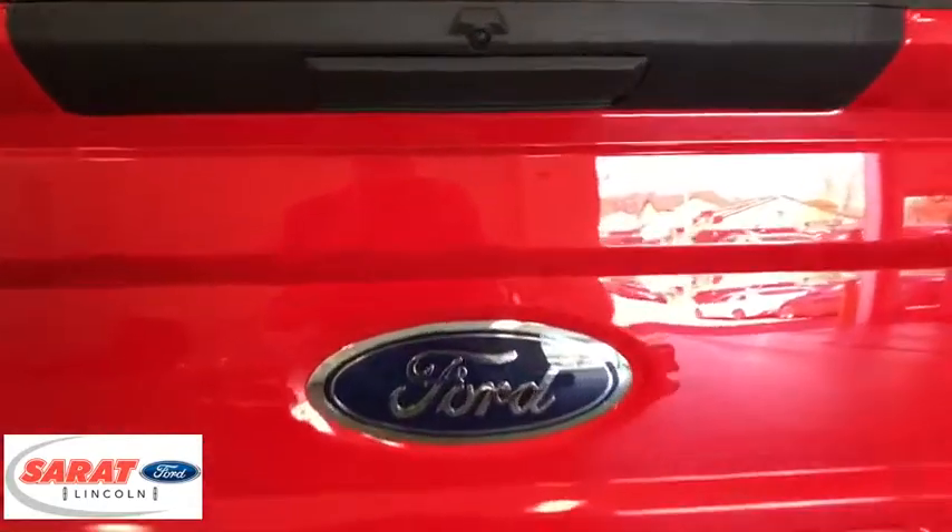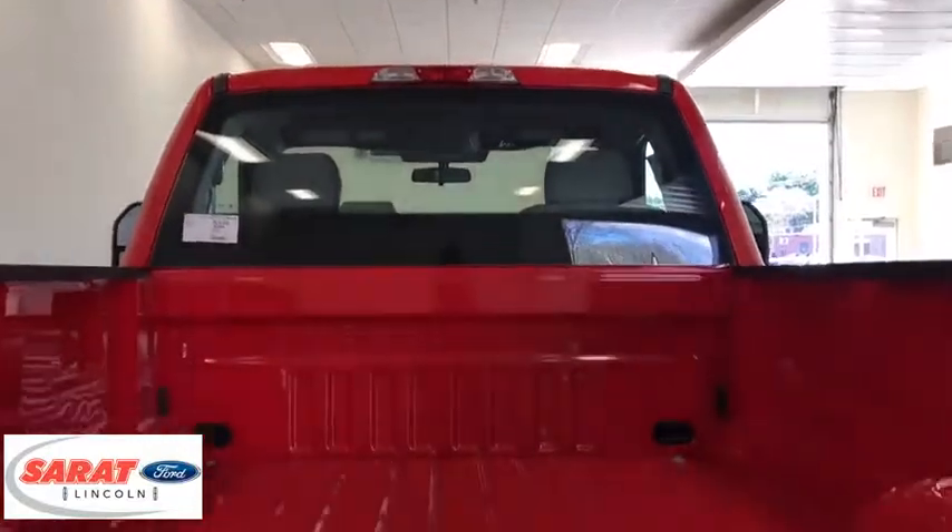Front license plate bracket, black door handles, four-piece floor mat set. This isn't just a vehicle — it's an experience. So stop in for a test drive today.